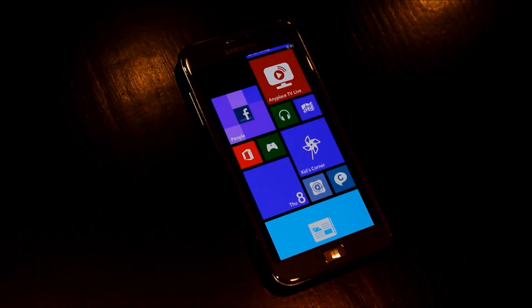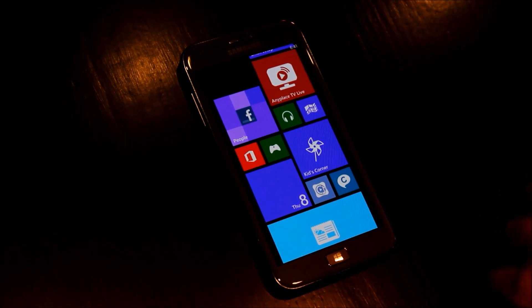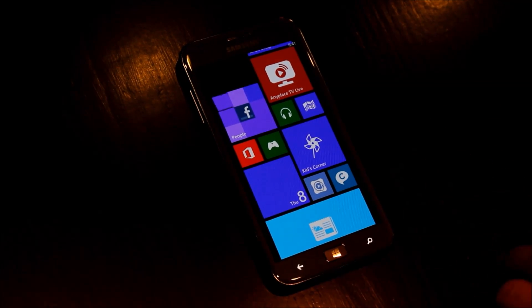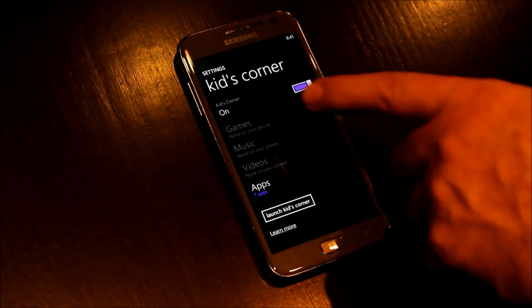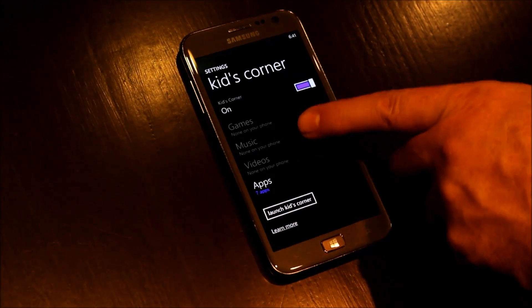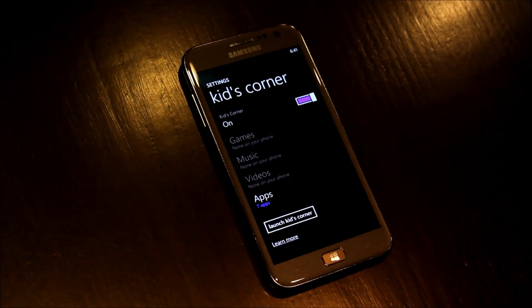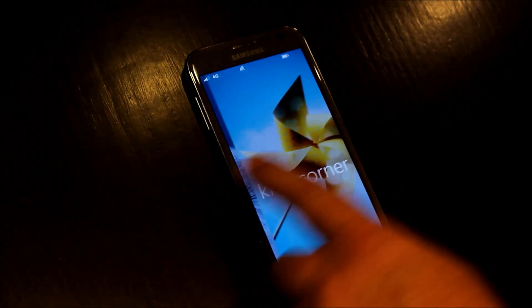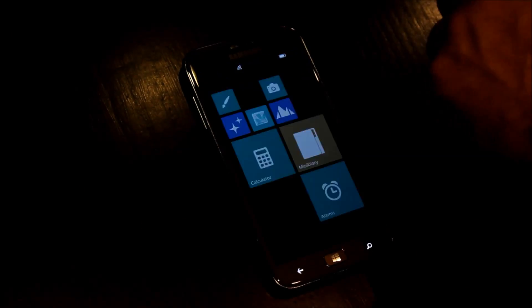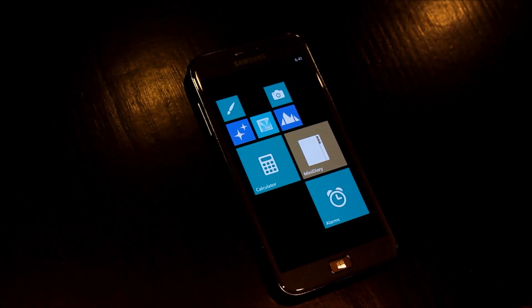I have children that are six and four, and they're very active in the touchscreen space — they always want to play Fruit Ninja. This phone isn't set up with my SIM card, but you get a great example of how to set up Kids Corner. You can see you have games, music, videos, and apps in general. You can create anything from the Windows Phone 8 marketplace and apply it into the Kids Corner. When that launches, you simply swipe left, swipe up, and give them their own specific Windows Phone 8 interface.